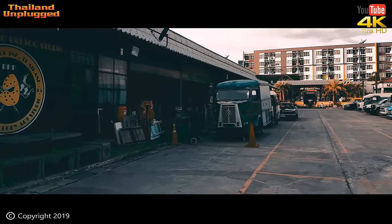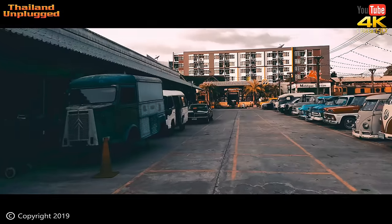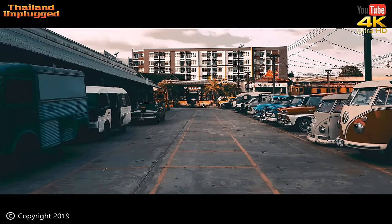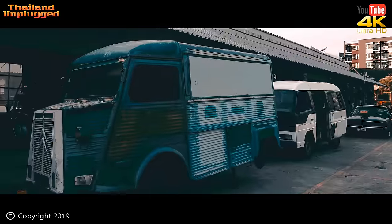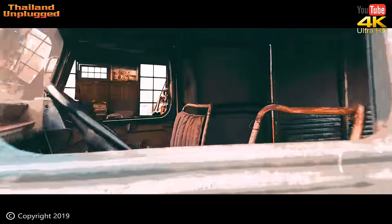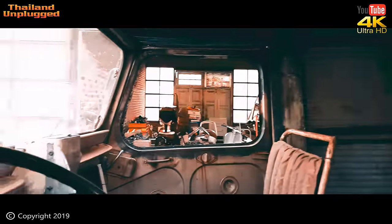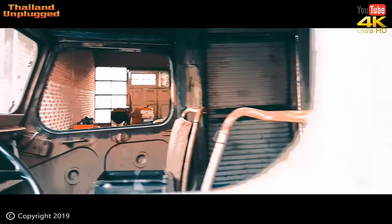This is some sort of vintage truck — interesting. It's got a corrugated finish on it, you can see the outer skin. I don't know what it is though — it might be a French thing. I don't know really, but it's old. It's a pity they don't put little plaques on them saying what they are and what vintage they are and so forth.